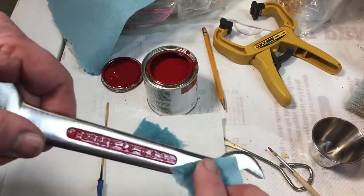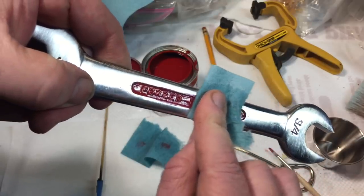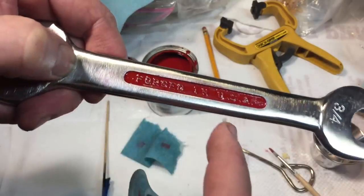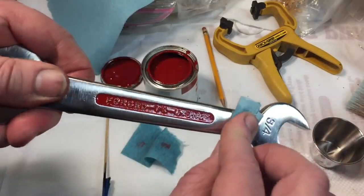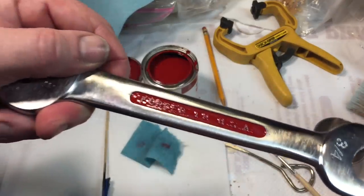Press down on the wrench - that flattens out the paper towel. Then drag it across like this. See what's happening? We took more paint off, but see how clean that outside line is. We're just starting to pick up on the letters, and we're going to do that again and again until the letters start to come out. See, the letters are coming up now. That's how you do it. Simple.